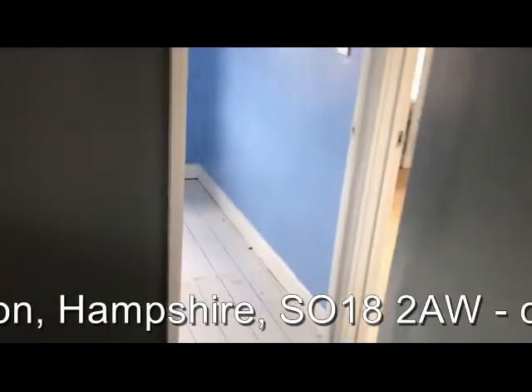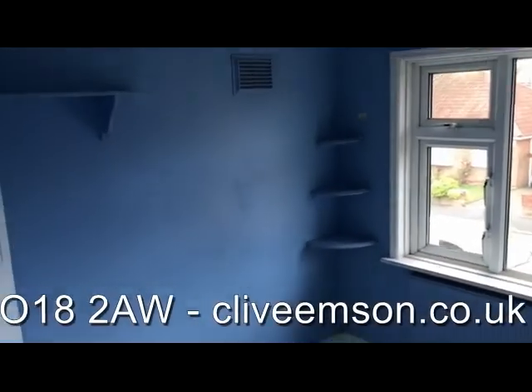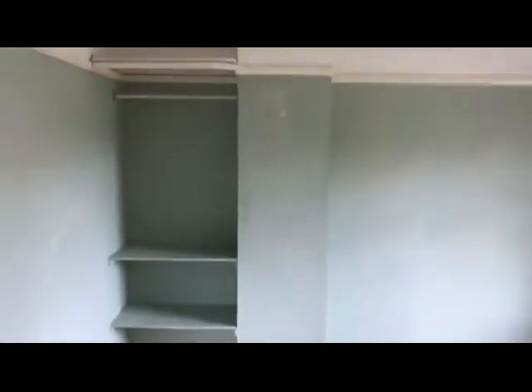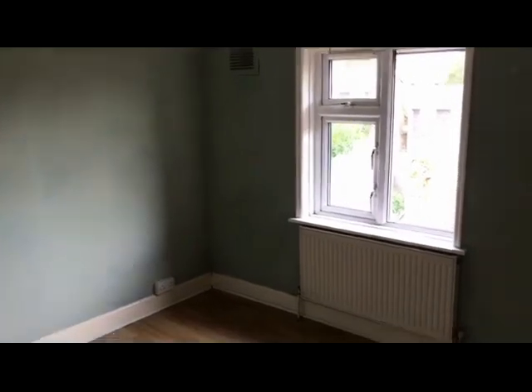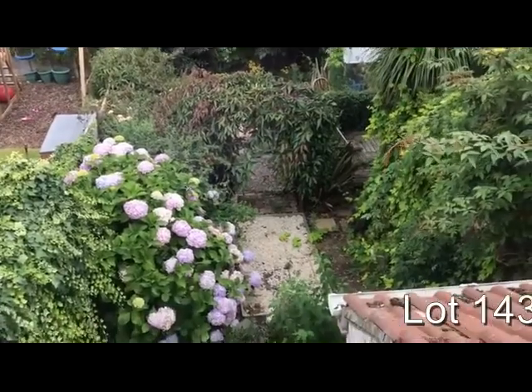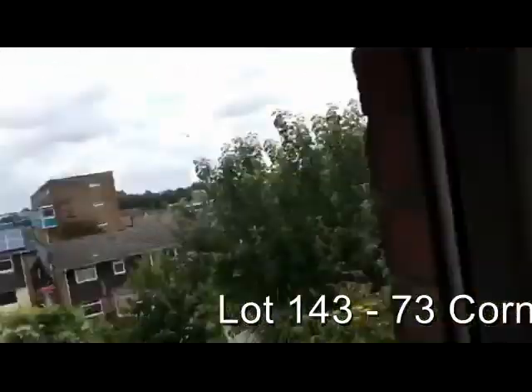We've got a landing, smaller third bedroom, front bedroom, bedroom two, and a rear bedroom with a rear view over the rear garden. And finally, the bathroom.